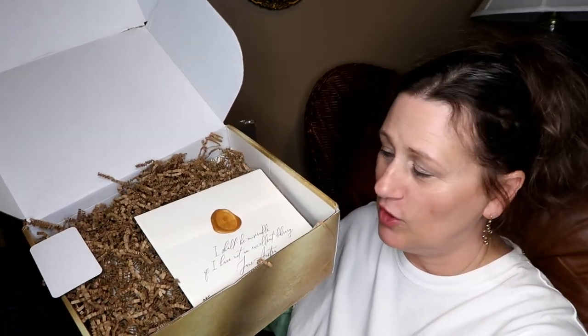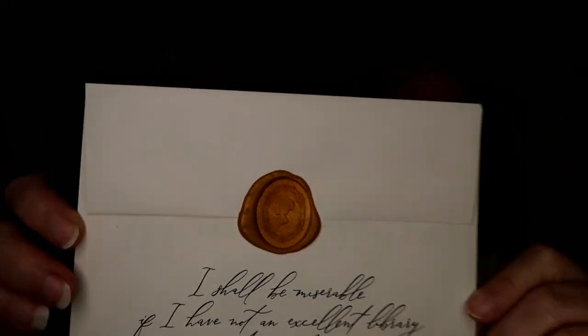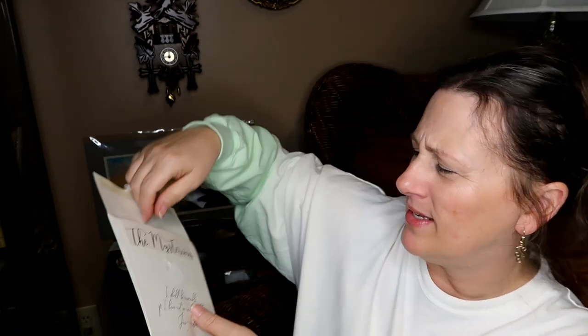Whenever you open it, you always open it to a letter with a wax seal. 'I shall be miserable if I have not an excellent library' — that is a Jane Austen quote. Look really closely, you can see that this silhouette matches the silhouette on the box. That's my cuckoo clock we got from our last Disney trip. Did you know in the Germany pavilion you can buy cuckoo clocks? We bought that as an anniversary present. My birthday's next month, April, and I told Mr. Mouse Diva don't buy me a present because I think I want another cuckoo clock — we go back to Disney in April.